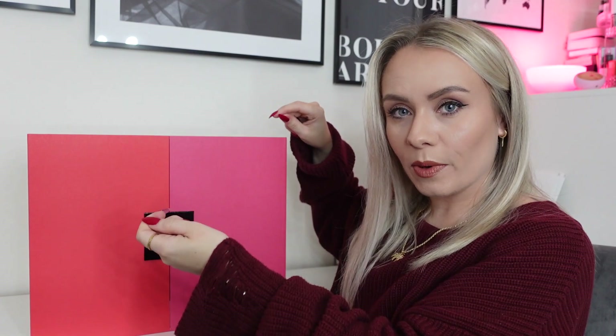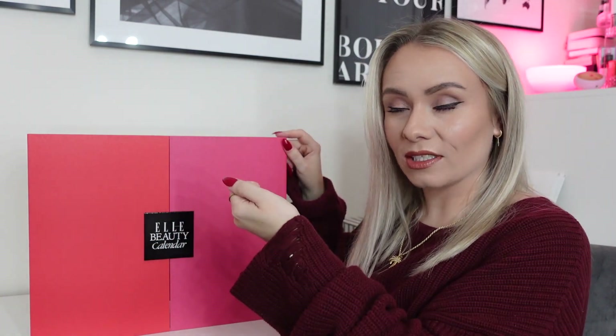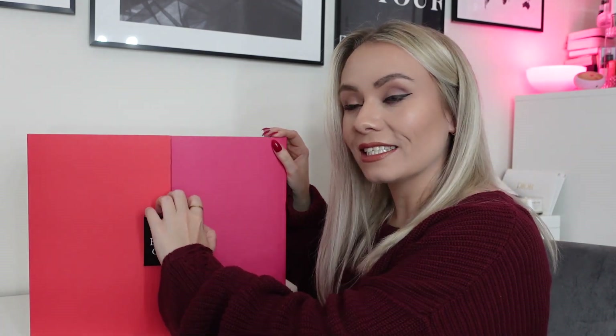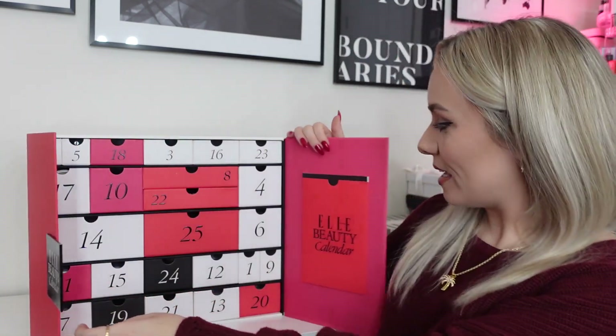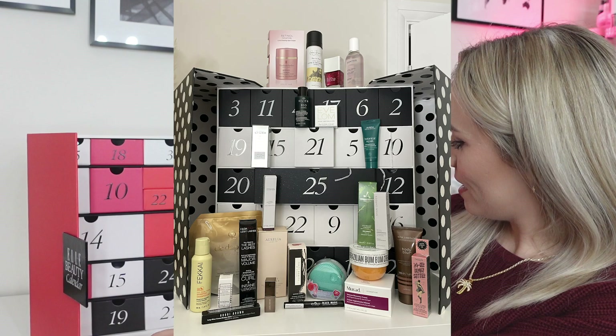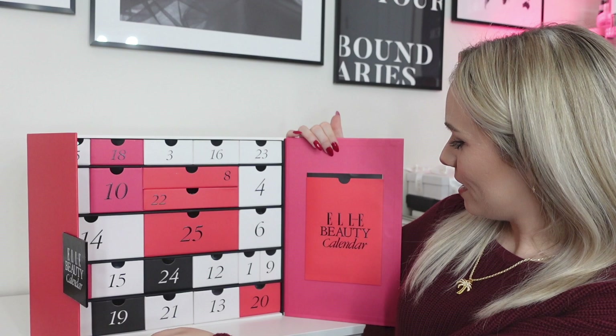The design this year is completely different from the previous two years. The last two years we had a calendar that was a little bit taller, opened like a book, and you had to rip open the cardboard and prize the products out — quite difficult. Most other advent calendars I've unboxed have boxes or drawers. So I think they've listened and given us drawers, which is what we like. The 2021 advent calendar did have drawers but was really big, really bulky, and not easy to open. This year they've gone for a much smaller design.